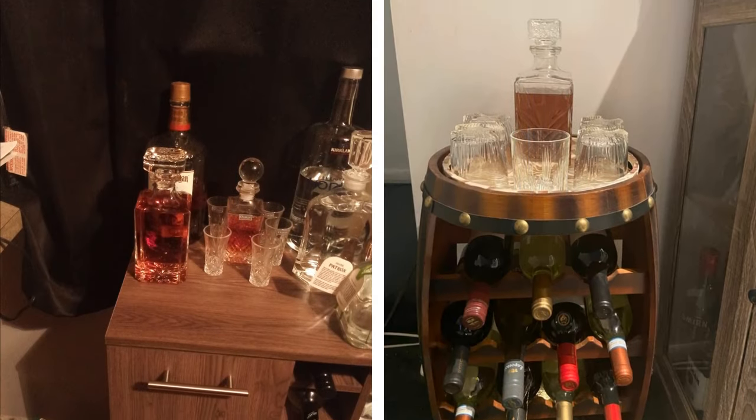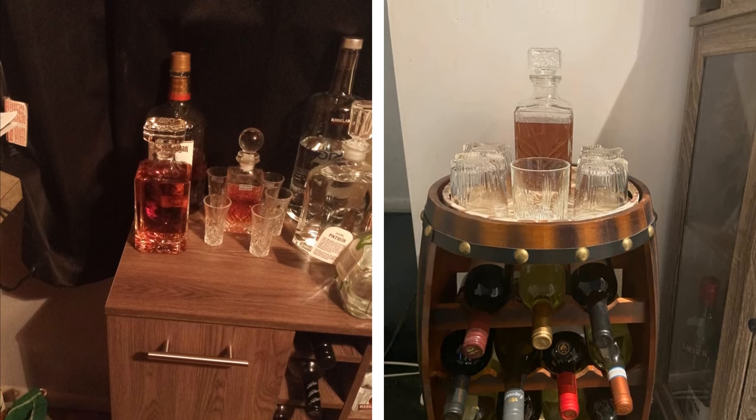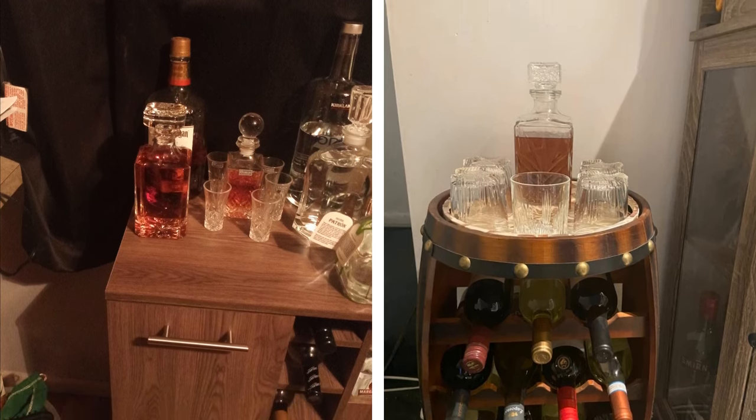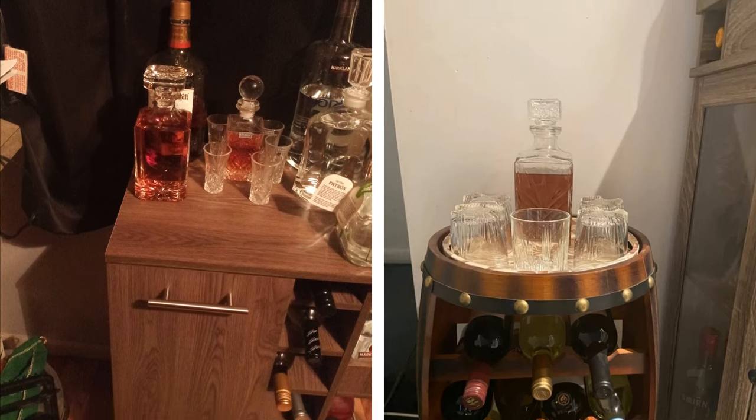This decanter and set of six glasses are very stylish and have a decent weight to them. With their sleek and sophisticated design, they are sure to make a great impression at any party, event, or in the comfort of your own home.